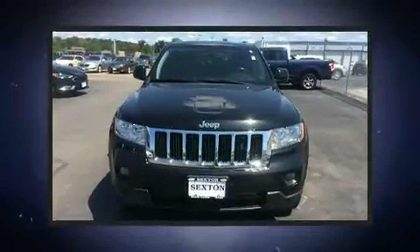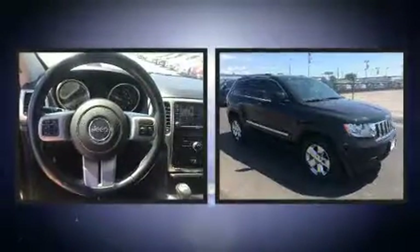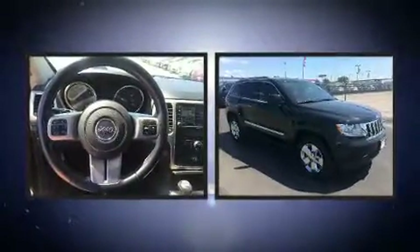Discerning drivers will appreciate the 2012 Jeep Grand Cherokee. It features an automatic transmission, four-wheel drive, and a refined six-cylinder engine.